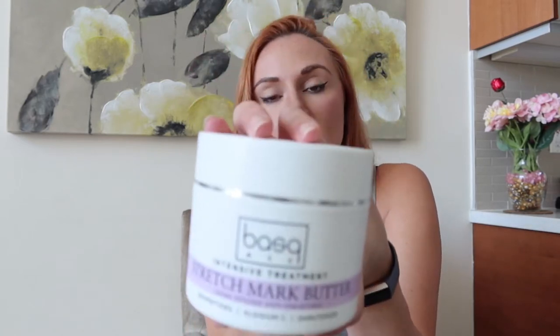The first product I tried, which was highly recommended online from my research, is the Basq New York City intensive treatment stretch mark butter. I like this butter quite a bit — it is slightly pricey but it goes on really well, it absorbs really well, it's not greasy, and I feel like it has nice ingredients to help you moisturize and prevent stretch marks. The only thing I don't like is that it's in a tub and I hate digging my fingers into a cream, but overall it's been a great product.